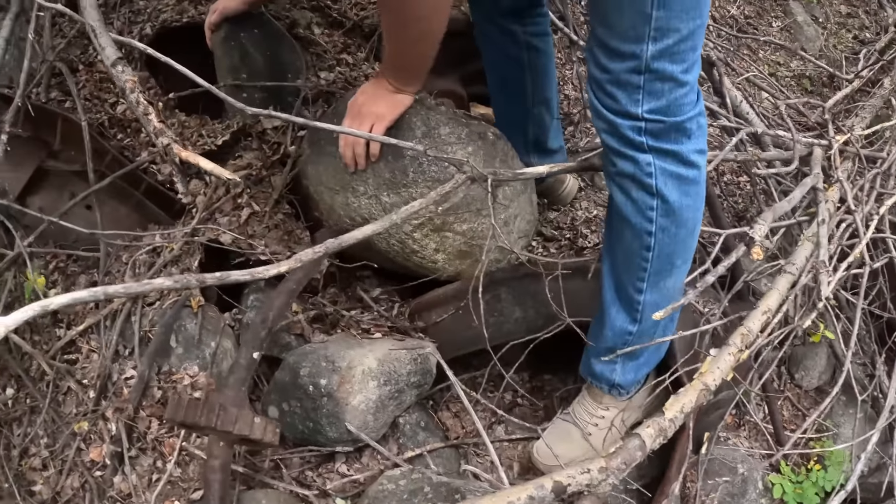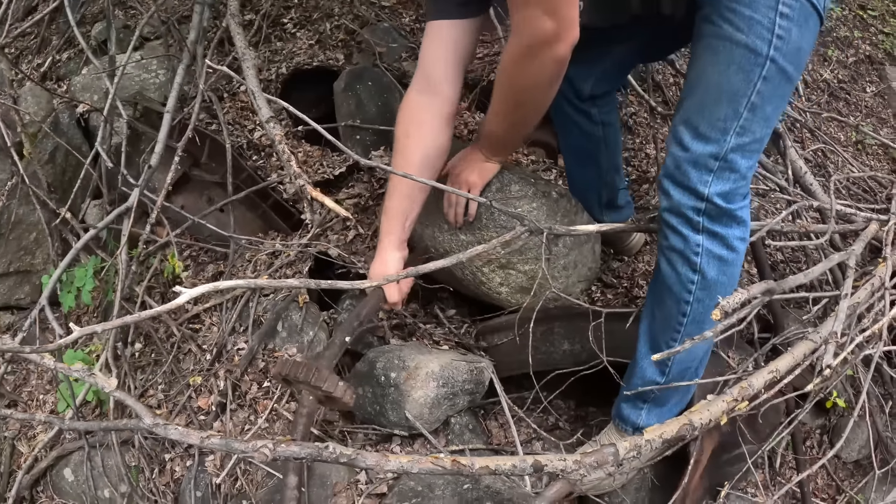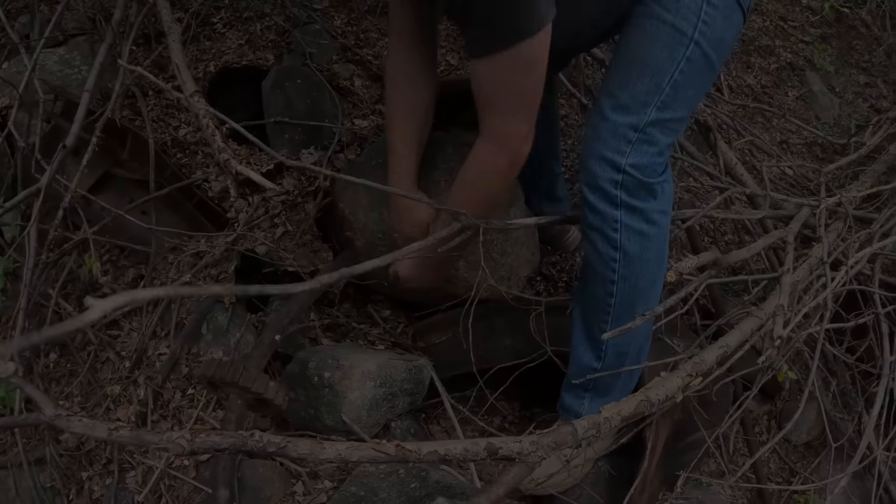I never could have imagined in a million years that there are still leftover remains from a 1952 train wreck out there, let alone one on the narrow gauge that we know and love so much. Anyway guys, I hope you enjoyed watching this little adventure with us. Thanks so much for watching — we'll catch you all next time.